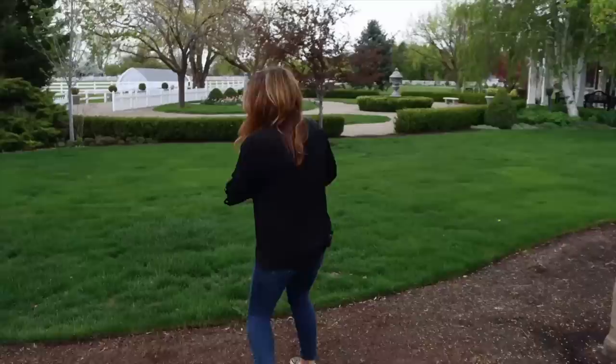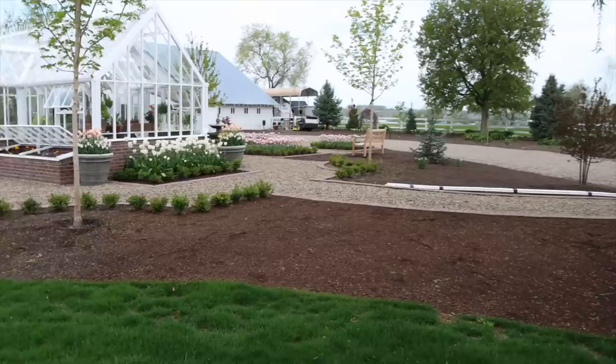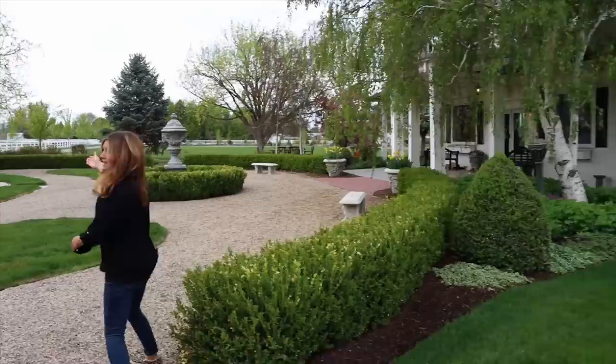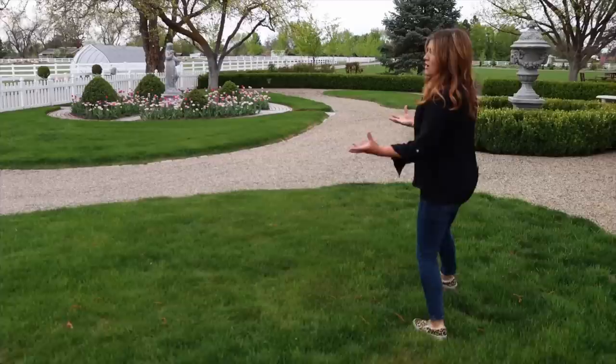I'm wondering if we need to make an opening right here — you can see we just naturally walk this way. If you wanted to follow the path, you'd have to walk all the way over and come in, but if we just keep a little opening it could just be a walking path through. Something to think about. And look — the beaujolais tulips are looking beautiful too.